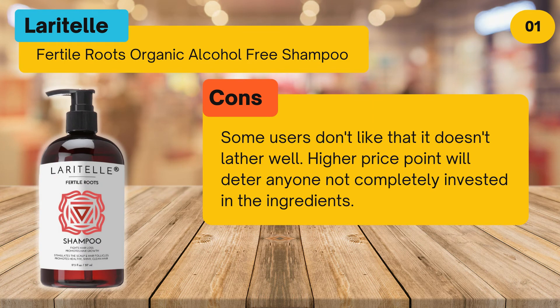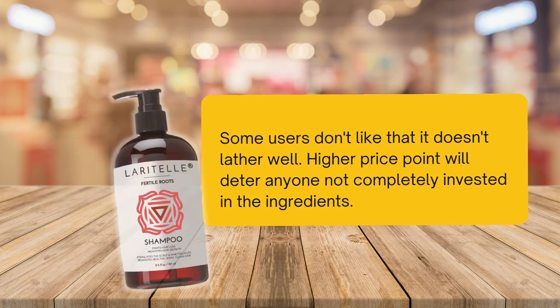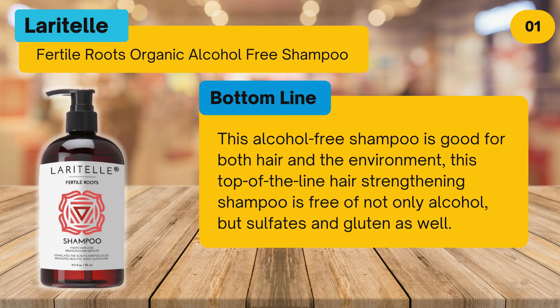Cons: some users don't like that it doesn't lather well, and the higher price point will deter anyone not completely invested in the ingredients. Bottom line: this alcohol-free shampoo is good for both hair and the environment. This top-of-the-line hair-strengthening shampoo is free of not only alcohol but sulfates and gluten as well.